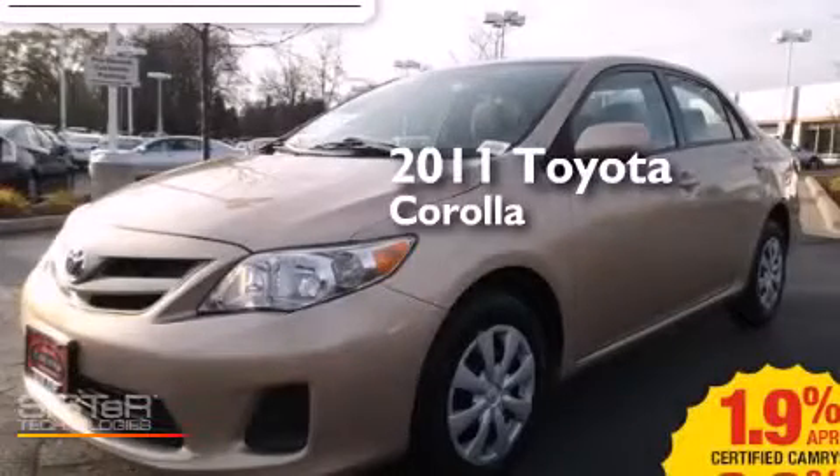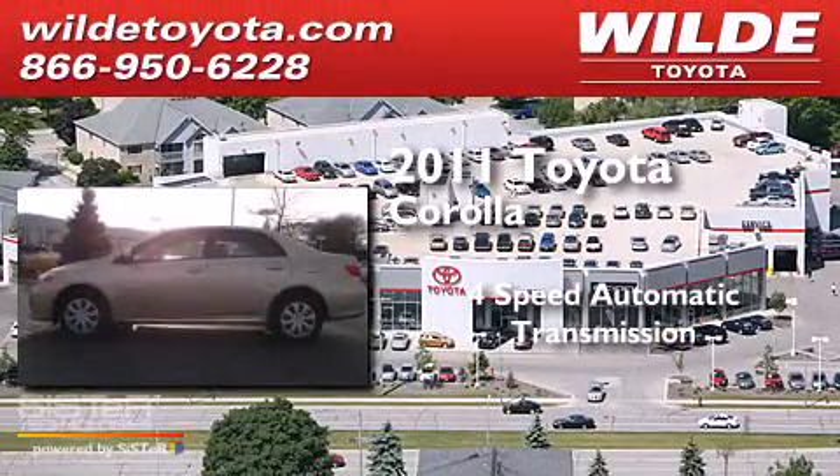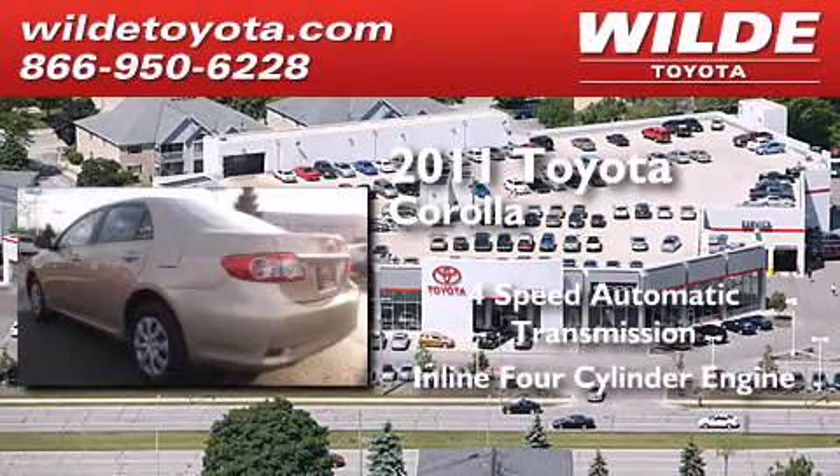This is a certified pre-owned 2011 Toyota Corolla. This four-door sedan has a four-speed automatic transmission and an in-line four-cylinder engine.